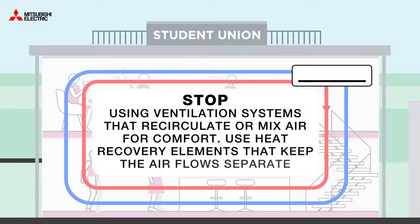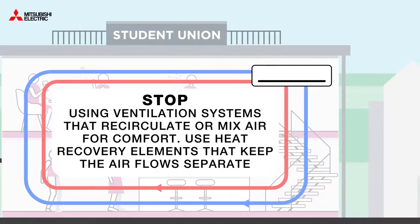Stop using ventilation systems that recirculate or mix air for comfort. Instead, use a heat recovery system that keeps the airflow separate.